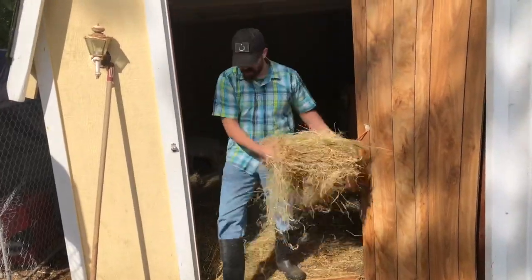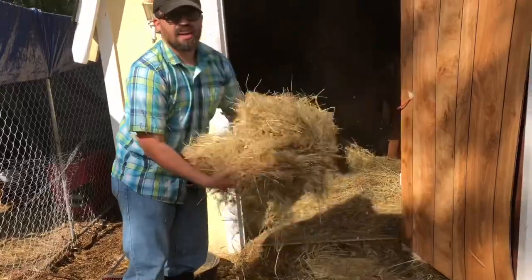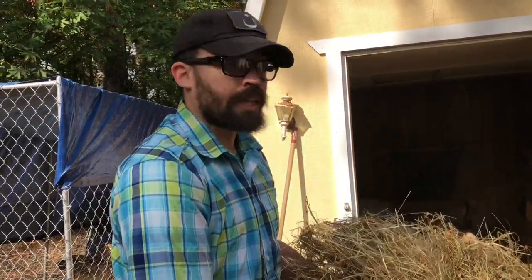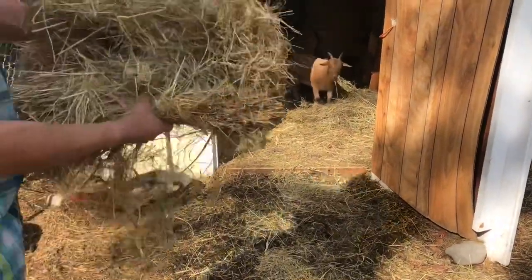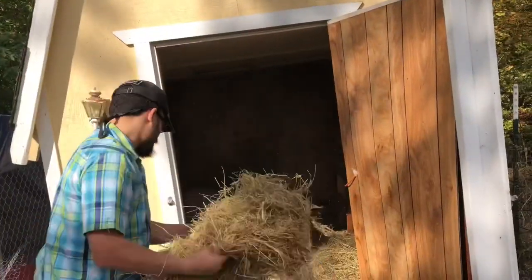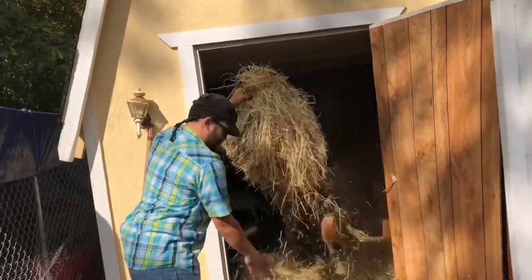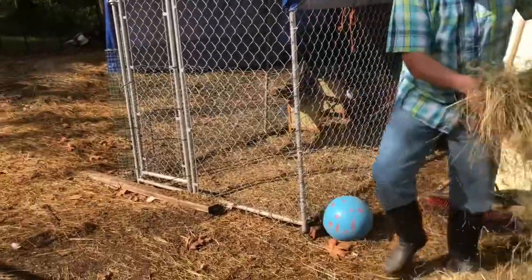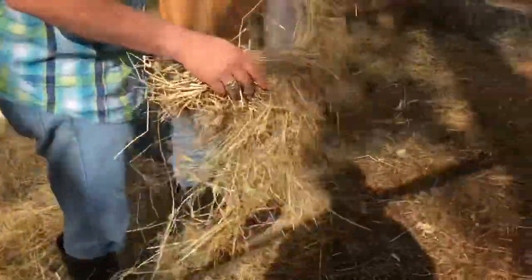The goats sure do appreciate a nice clean place to lay down. You want to put the hay in spots especially where the water is going to collect — there's a bit of a divot right there, so we're putting extra hay in that spot. When it falls in big chunks, we just pick it up and spread it around some more.